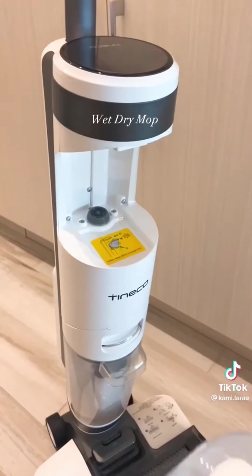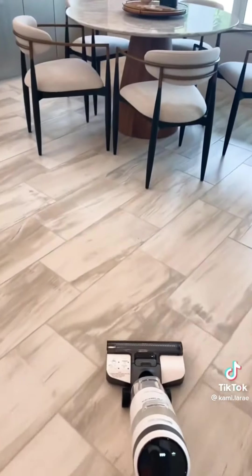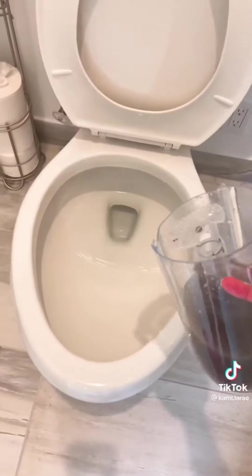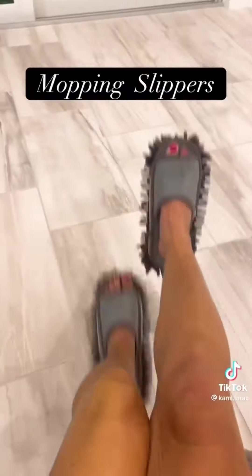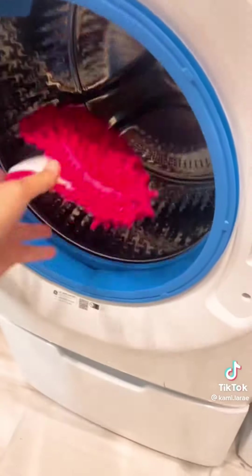And if you're in the market for a fancier mop with more technology, the Tyneco is great. It picks up all the dirt off my floor and it's super easy to clean. The one thing I do recommend is that you air dry all the parts before you store them so things don't get smelly. Mopping slippers are another product I found this year that I love — no more slipping, and they're machine washable.